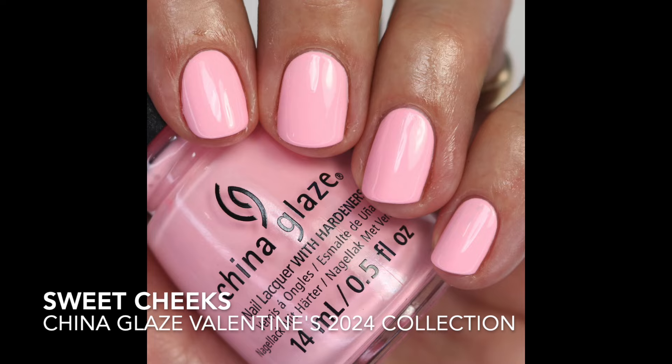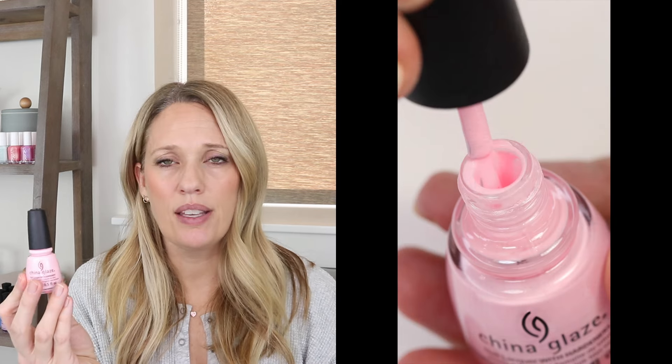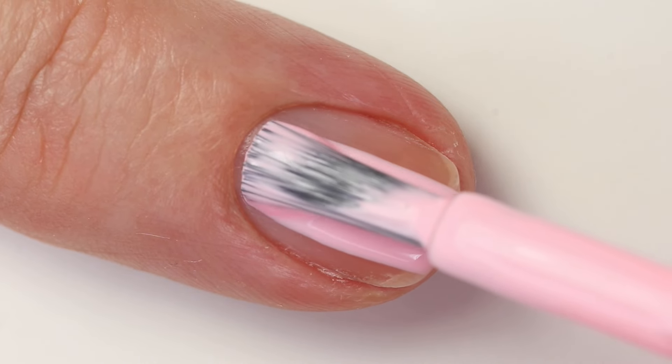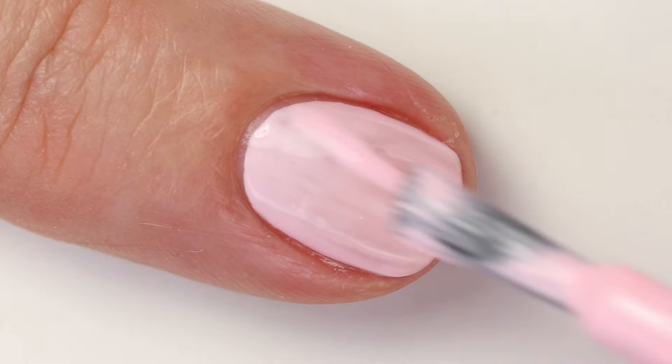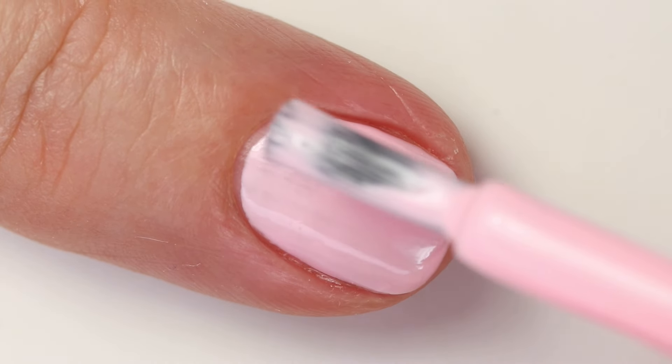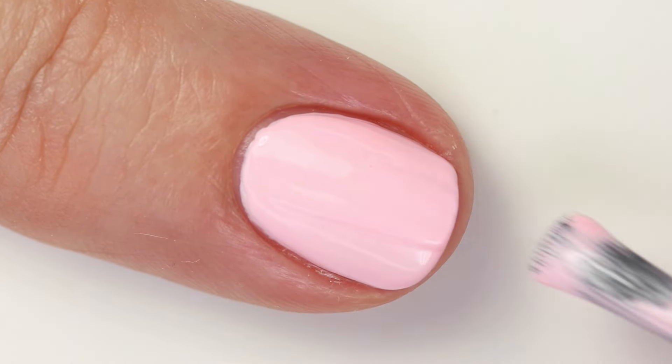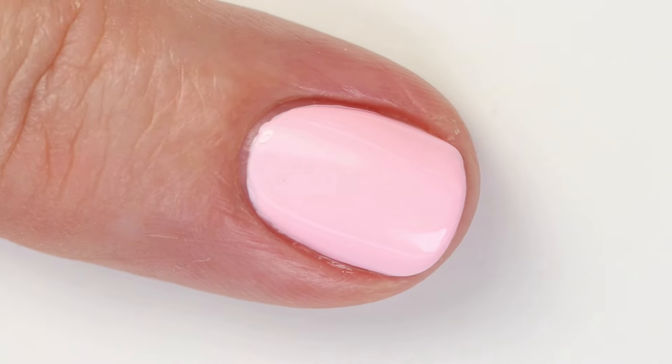First up is Sweet Cheeks. It's a beautiful bright soft pink and it is a little bit warmer. It is a little bit chalky — bright pastel polishes are often chalky — which does make them a little bit patchy on application. I definitely feel like you need three coats for this one. If you don't like three-coaters or that type of formula you probably won't like it, but I find the color so fun and bright. Soft pinks are colors I really reach for in dreary winter.